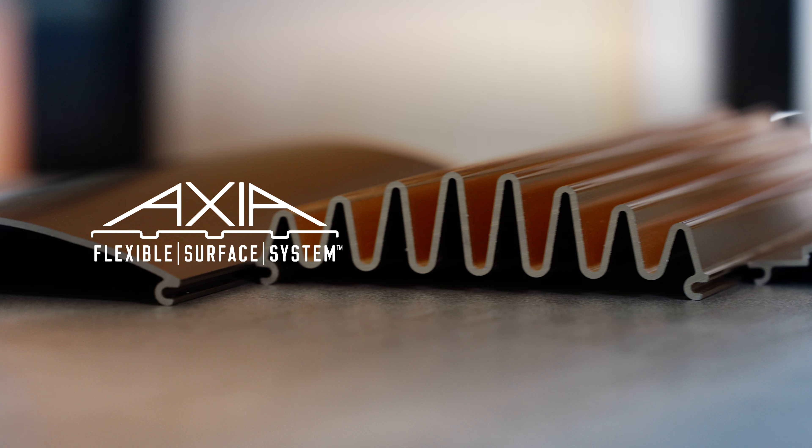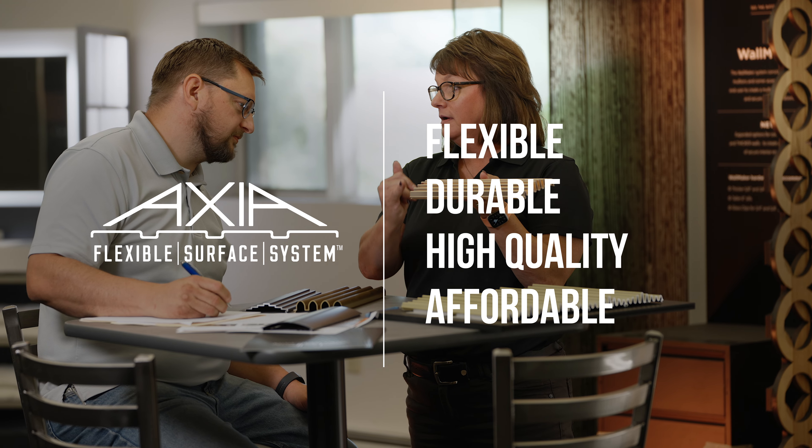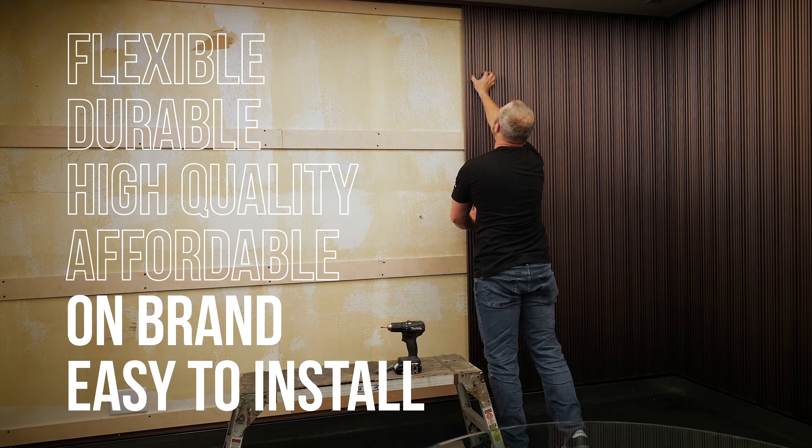This product is flexible, durable, high quality, and affordable. Even more, it's brand customizable and easy to install.